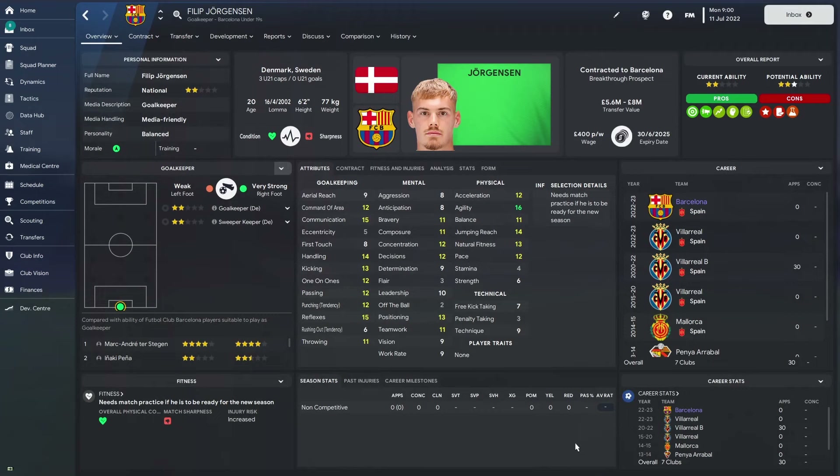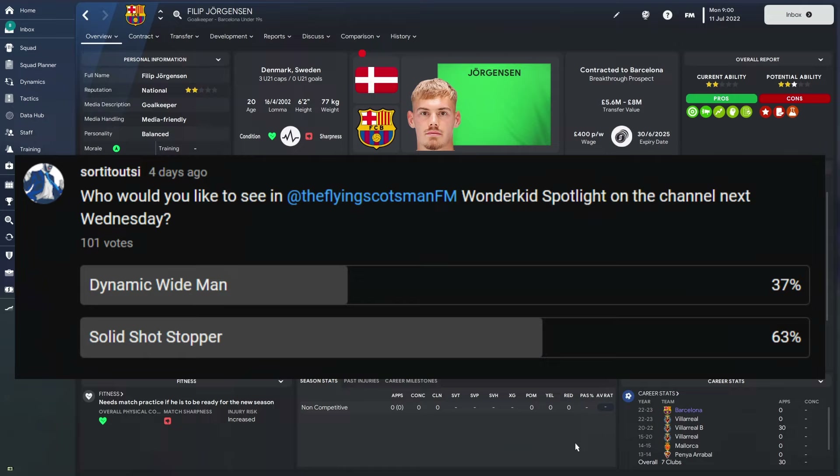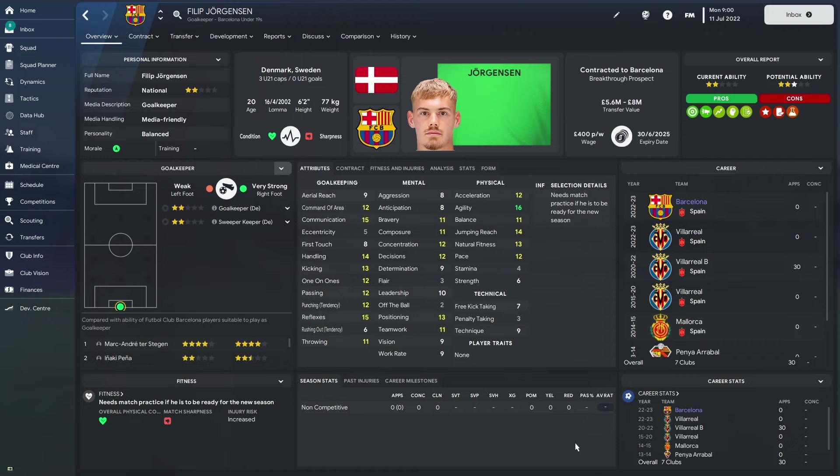Hello and welcome back to the Sort Out SI channel with myself, the Flying Scotsman. Last week I put up a poll asking if you want to see a dynamic wide man or a solid shot stopper. Today we are looking at a solid shot stopper because that is what you voted for. If you're disappointed because you voted for the dynamic wide man, don't worry — that video will be coming out on my very own channel later this week, so make sure you subscribe. The link to my channel will be down in the description.